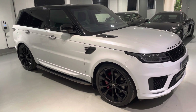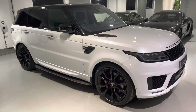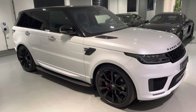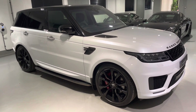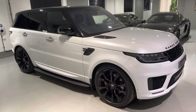Thank you so much for watching the video of this Range Rover Sport HST. If you've got any questions at all, please do contact us — we'll happily answer any of them for you. We do hope you enjoyed the video, thanks again for watching. We hope to speak to you soon and see you sat right there in the driver's seat, driving away in this amazing car. Thanks again and see you on the next one.